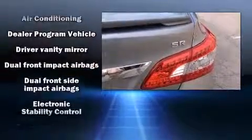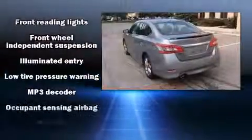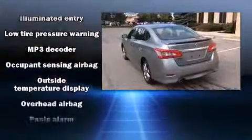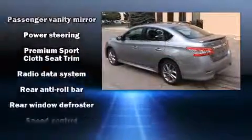Nissan also prioritized safety and security by including head curtain airbags, front side impact airbags, traction control, brake assist, a panic alarm, and ABS brakes. For added security, Dynamic Stability Control supplements the drivetrain.